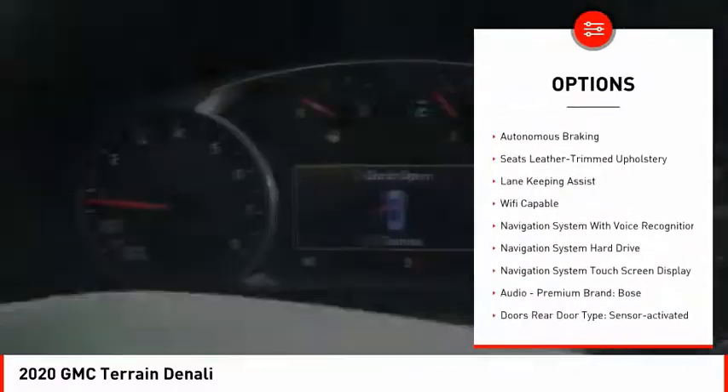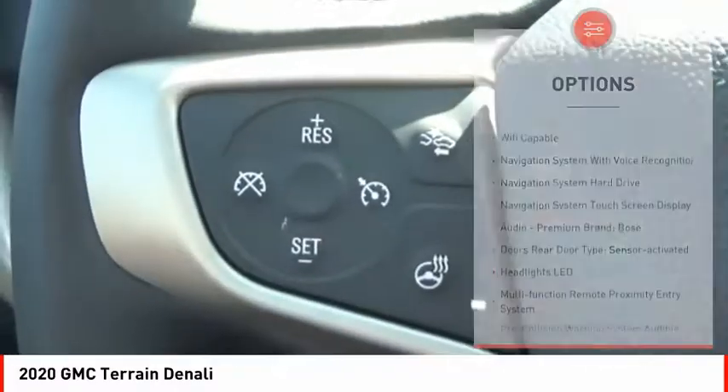Traction control, stability control, remote engine start, fog lights, braking assist, ambient lighting, power brakes.